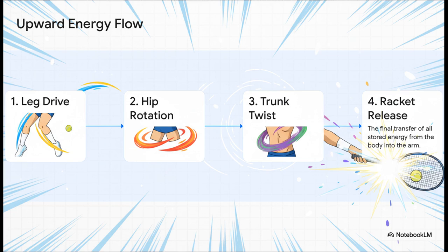First, players bend their knees, loading up all that power, and then they explode upwards. That energy shoots up to the hips, which snap open, kicking off the rotation. From there, the torso twists, kind of like coiling a giant spring. And then finally, all of that stored-up power is unleashed through the arm and into the racket. It's literally a wave of power surging up the body.